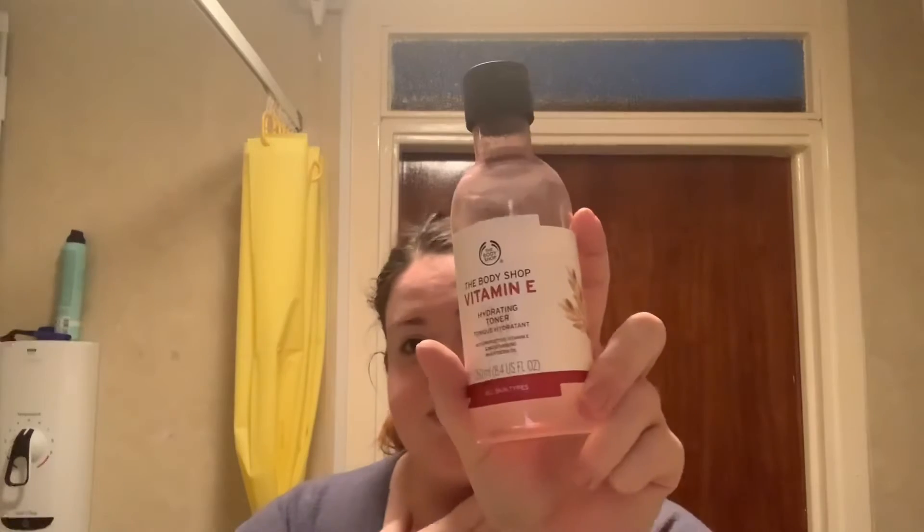Then what I do is go in with the Vitamin E from The Body Shop — this is the toner. I use my hands for this because I hate using so many cotton pads, so I just pat that on.